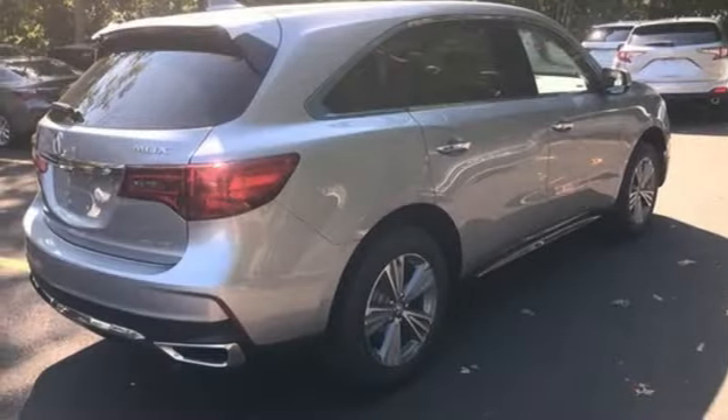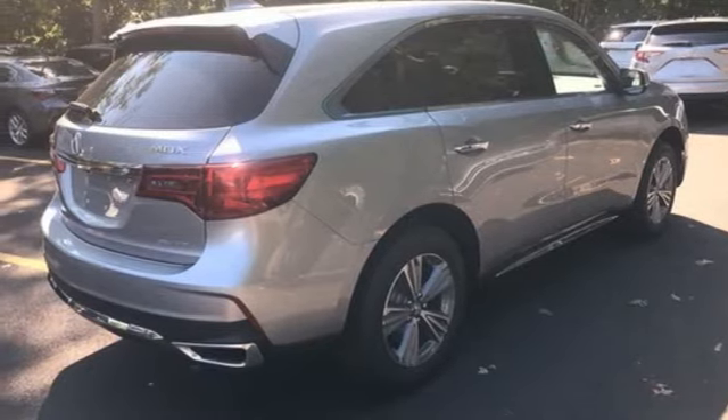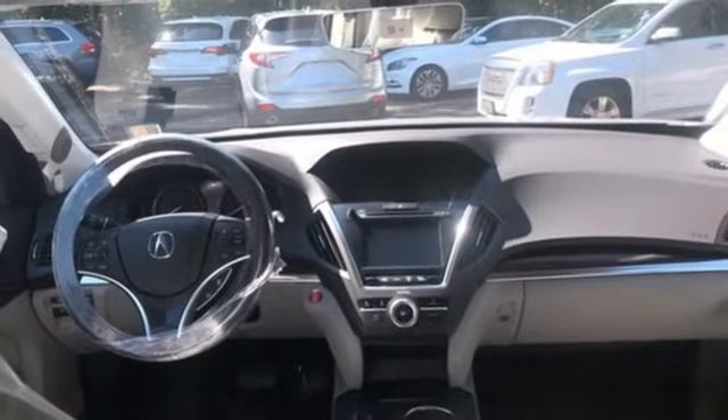AM-FM satellite radio, memory steering wheel settings, dual-zone climate control, and V6 engine.